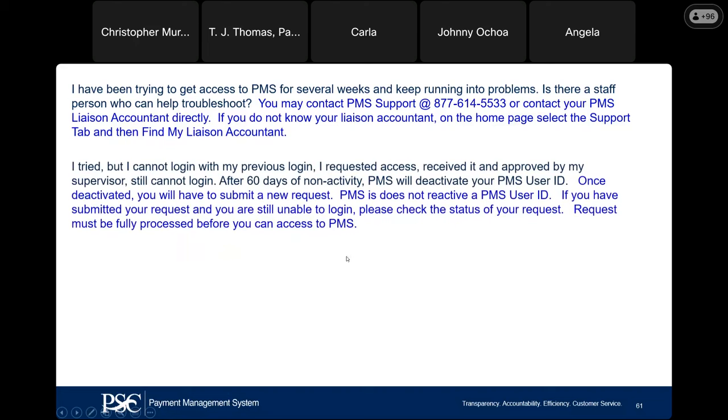I tried but cannot log in with my previous login, I requested access and received supervisor approval, but still can't log in. To address this: after 60 days of non-activity, PMS will deactivate your PMS user ID. Once deactivated, we cannot reactivate it — you have to submit a new user request. If you only go in once a quarter or not often, make a note on your calendar of when your password is going to expire so you won't get locked out or deactivated altogether.